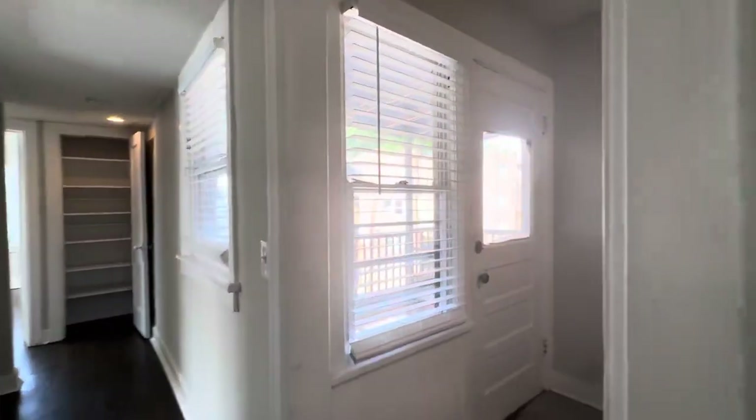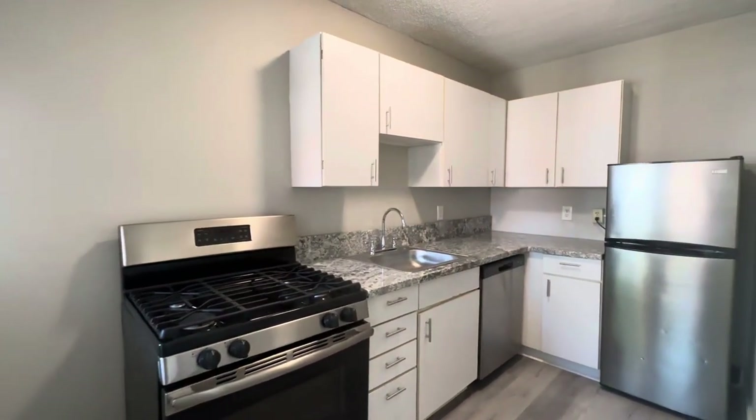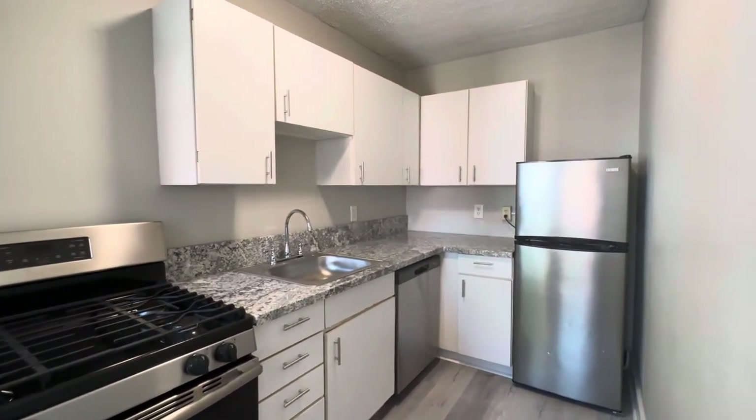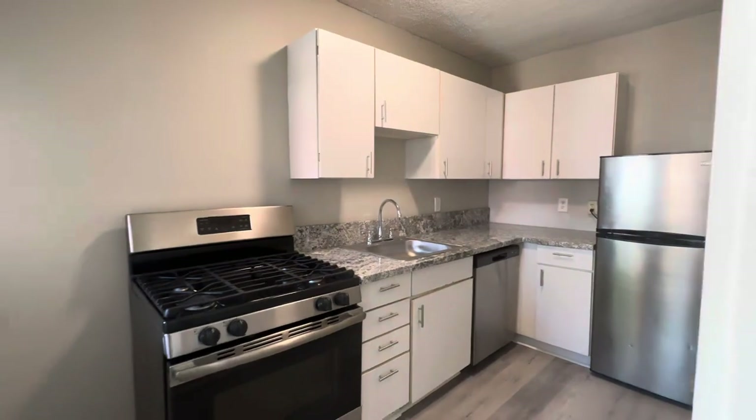Here is your kitchen. It's fully updated as well. You have stainless steel appliances, modern white cabinets, and granite countertops. It looks very nice.